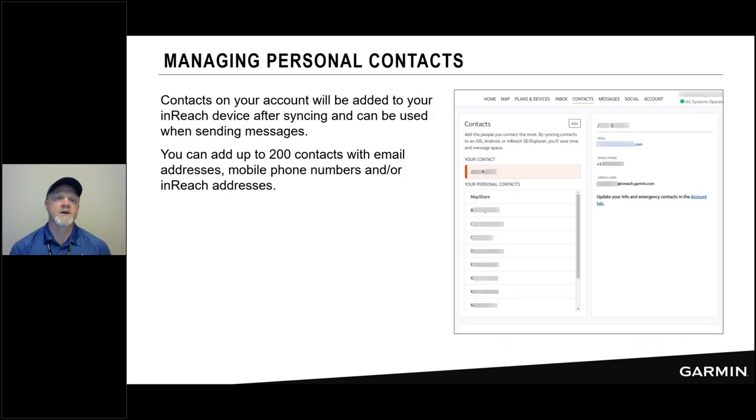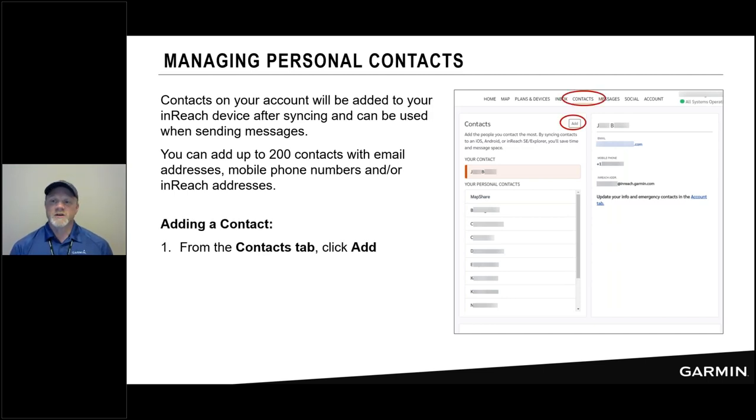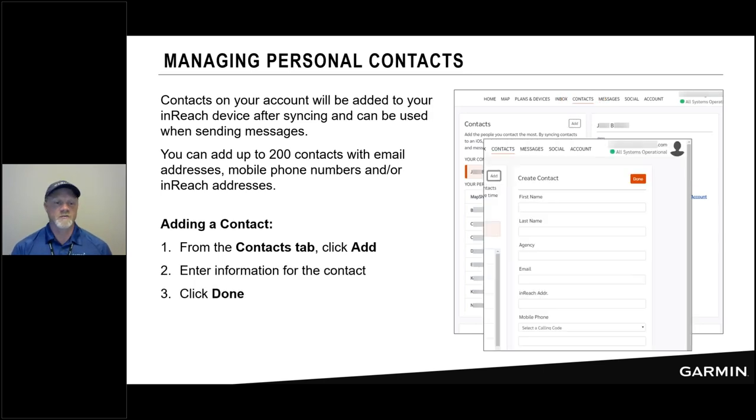From the Explore website you can also manage personal contacts. If you're going to use your inReach device in standalone mode, make sure those phone numbers or email addresses of people you'll communicate with are uploaded to the device. Click Contacts, click Add, fill in the contact information, and click Done. Do this for anyone you communicate with regularly so they're available on your device when you get into the backcountry. And don't forget to sync. Note that these personal contacts for casual messaging are not the same as your emergency contacts.